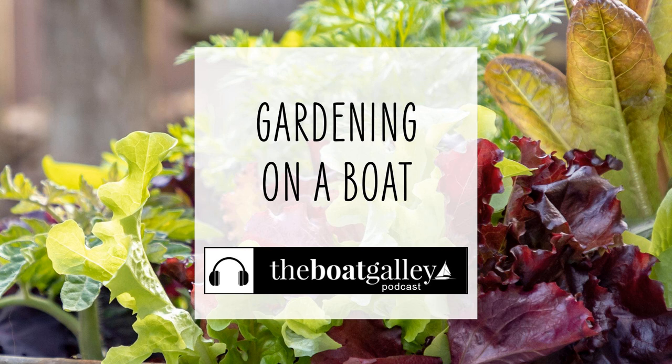I wish I had a garden on my boat — I've always thought it would be great, but never really sat down and thought about making it a reality. Reader Carol Watson did. She and her husband spend summers on their boat, a converted workboat in Northern Europe, and she came up with a system for a garden on a boat that truly worked.